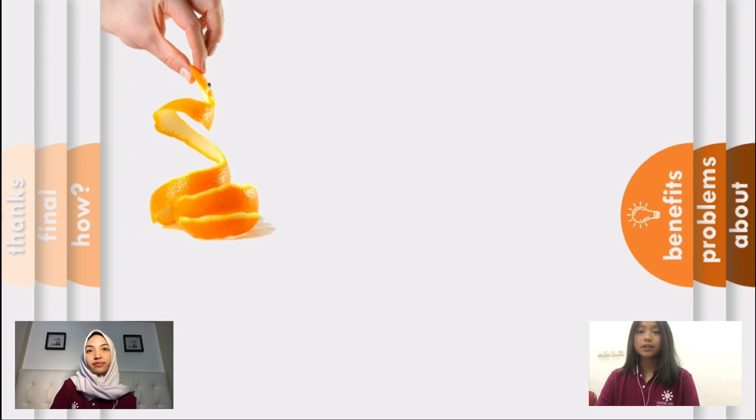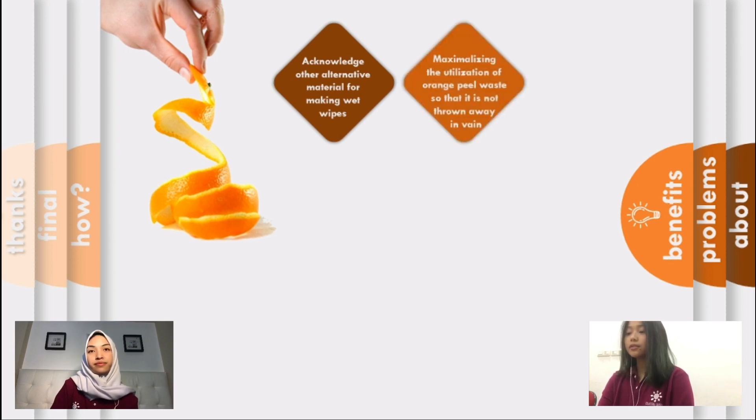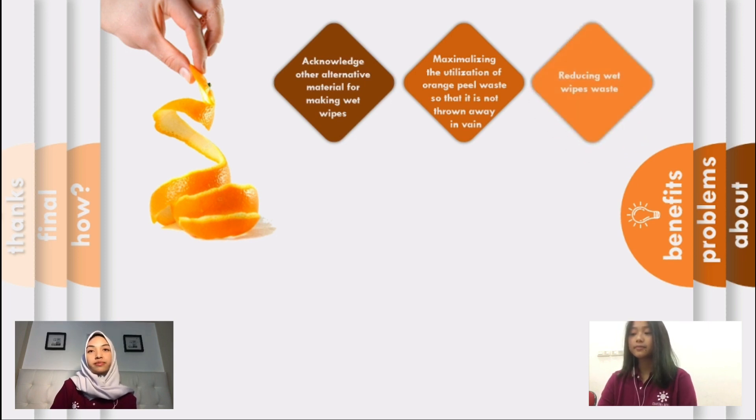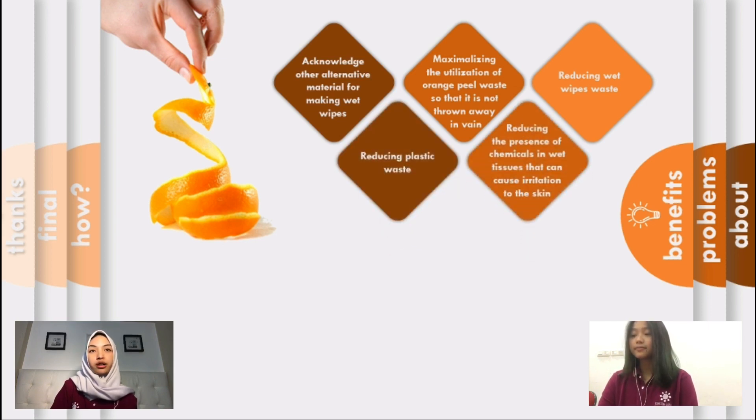What is our aim in making this project? Our aim is to acknowledge other alternative materials for making wet wipes, to maximize the utilization of orange peel waste so that it is not thrown away in vain, to reduce wet wipe waste, and to reduce plastic waste.